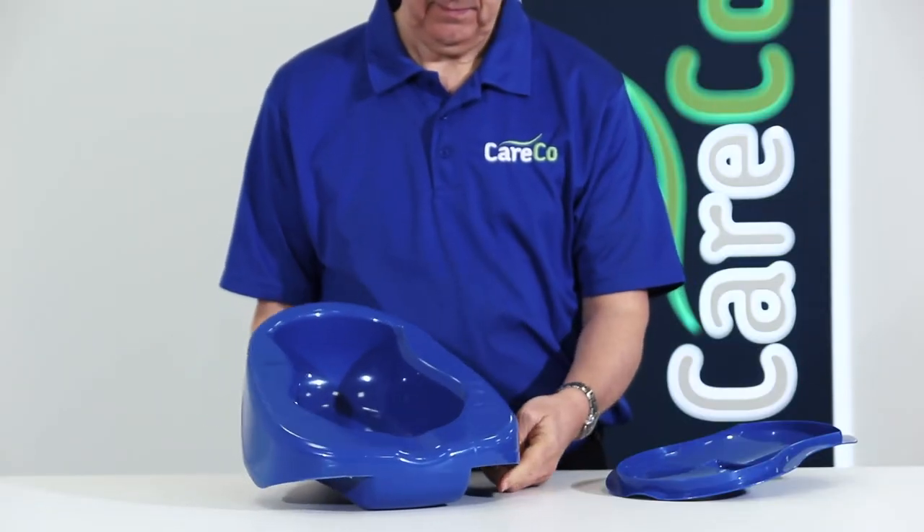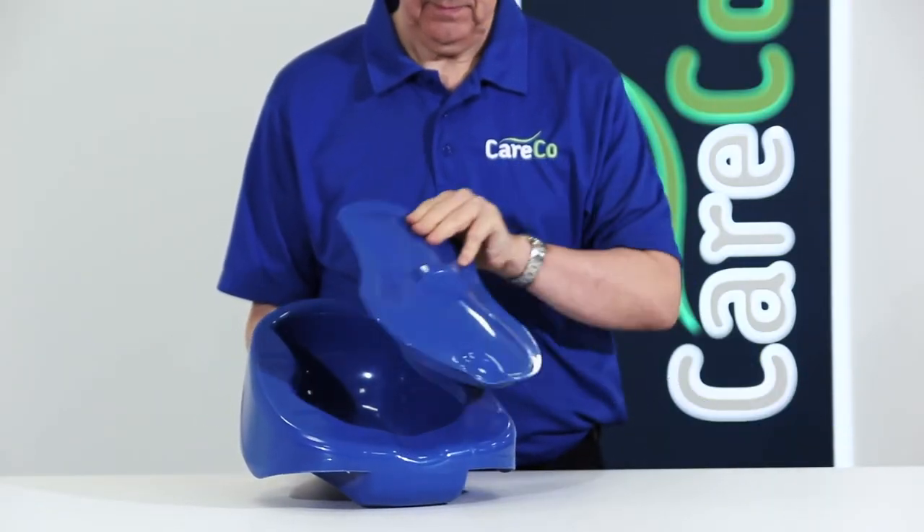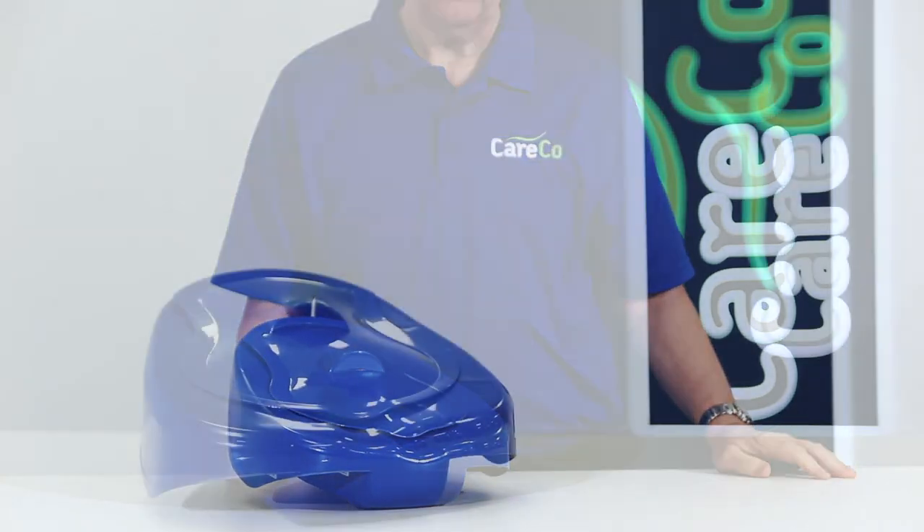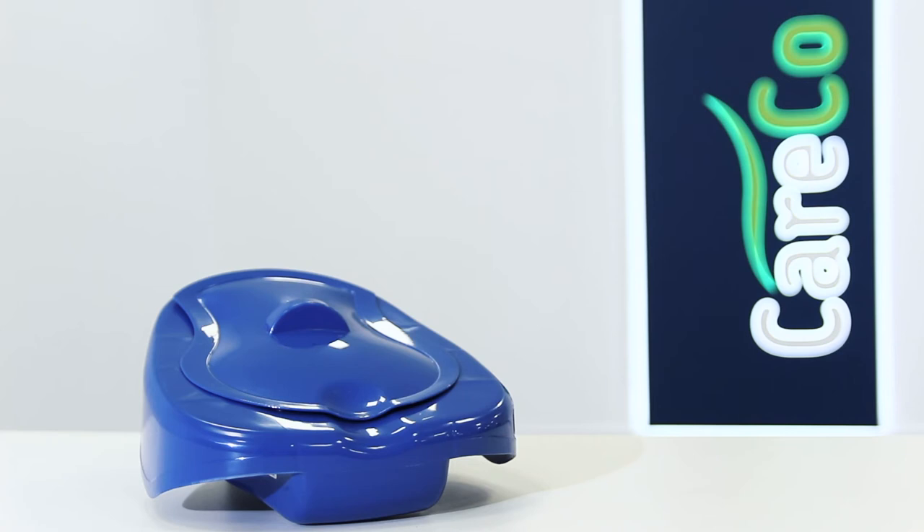To find out more about this item or any other products in our Bedroom Aids range, visit careco.co.uk. Pop into one of our showrooms or just give us a call. Thanks for watching, take care.